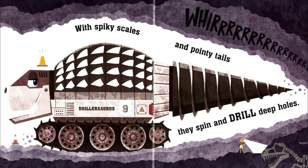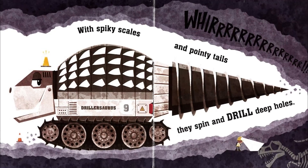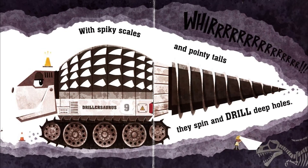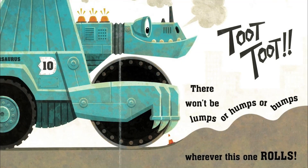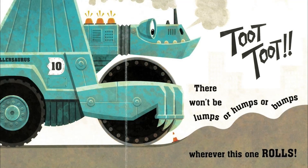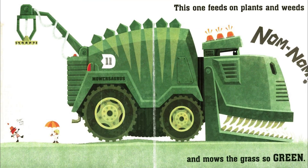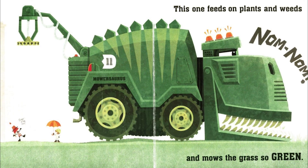With spiky scales and pointy tails, they spin and drill deep holes. There won't be lumps or humps or bumps wherever this one rolls. Toot! Toot! This one feeds on plants and weeds and mows the grass so green. Nom! Nom! Nom!